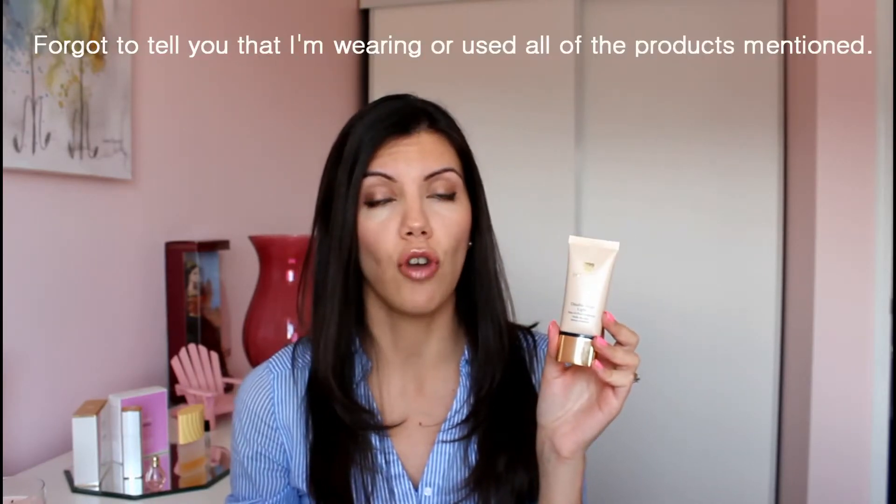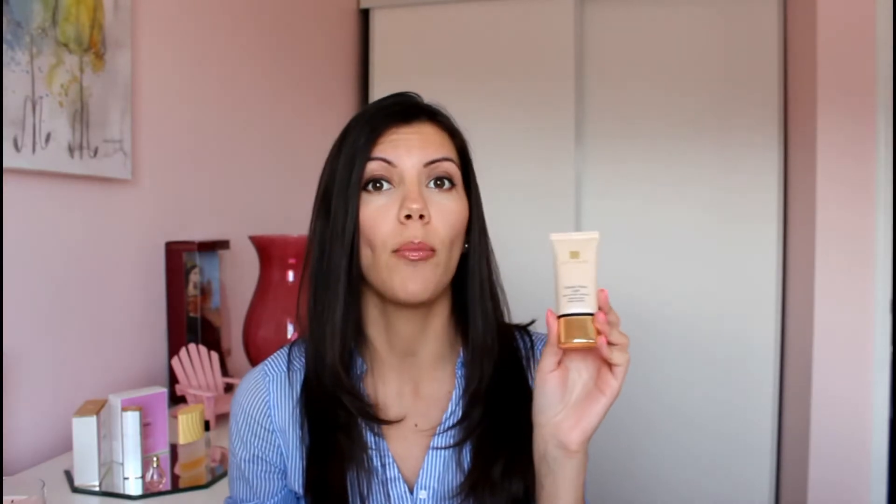Last month I was wearing tinted moisturizer because my skin was still a bit dry, but now that the weather is changing I can go back to my foundation. This is one of my favorites because it's medium coverage — I don't like a full coverage — but it is medium coverage, it's buildable, it lasts all day, and it doesn't irritate my skin.